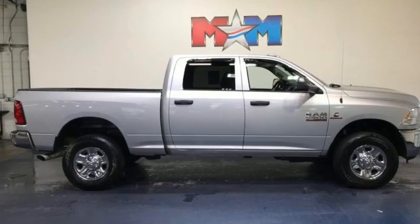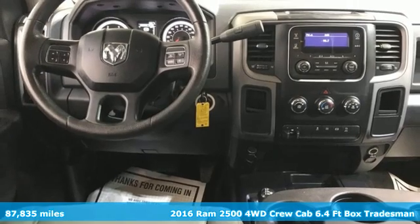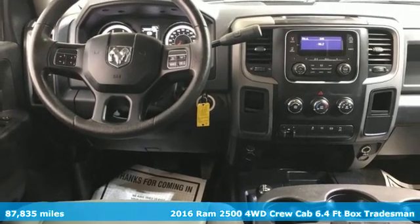It's a 2016 Ram 2500. This 2500 makes short work of tough situations.